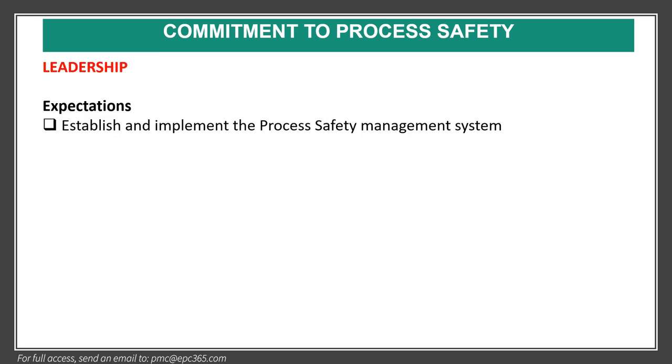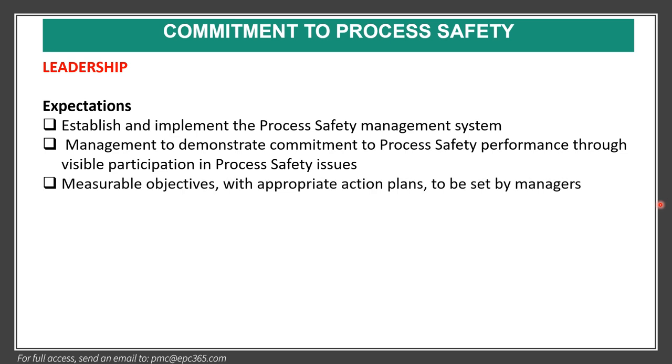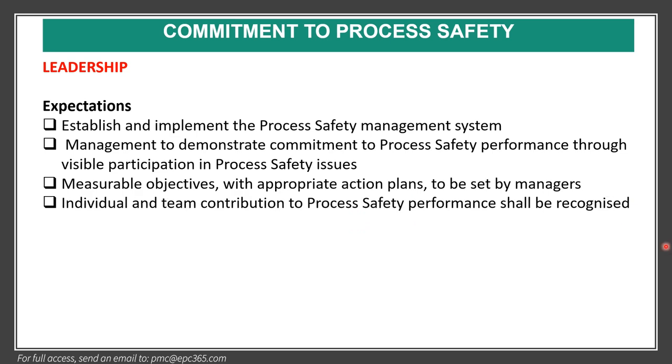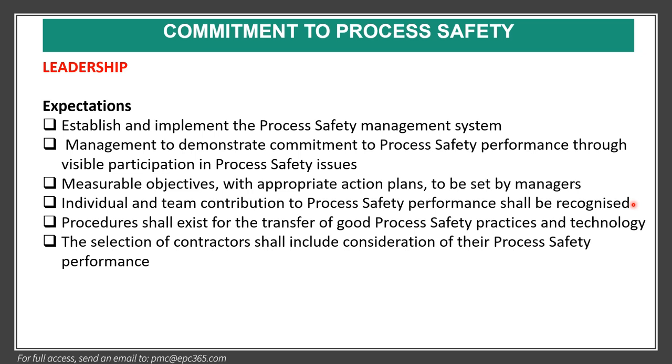Regarding leadership and its expectations: first, establish and implement the process safety management system. Second, management must demonstrate commitment to process safety performance through visible participation in process safety issues. Managers should set measurable objectives with appropriate action plans. Individual and team contributions to process safety performance shall be recognized. Processes shall exist for the transfer of good process safety practices and technology, and the selection of contractors shall include consideration of their process safety performance.